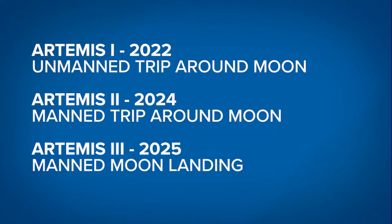Artemis 1 is the first of three missions working up to sending humans back to the Moon — and sending a woman on that trip for the first time. Artemis 1 is unmanned. When Artemis 2 launches in 2024, it will have astronauts on board. And then comes Artemis 3, which NASA says will land the first woman and first person of color on the Moon — that should happen in 2025.